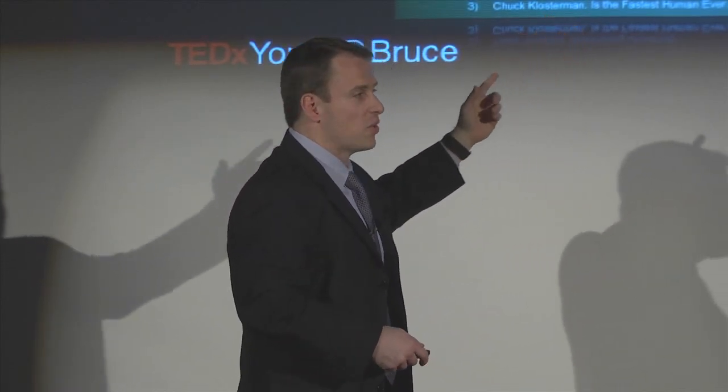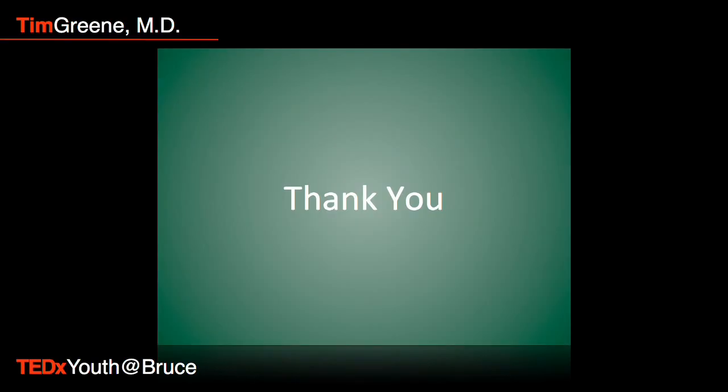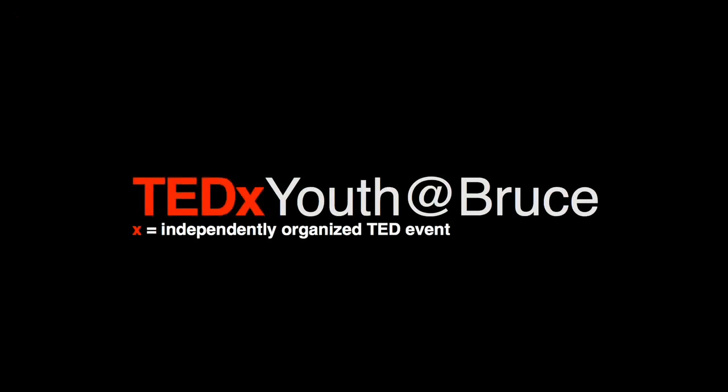That's only a guess, and I don't know what's going to happen. But it's going to be fun to watch, and hopefully you'll look at it in a little bit different way. Thanks.